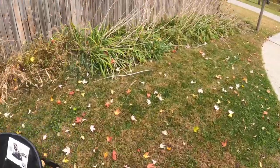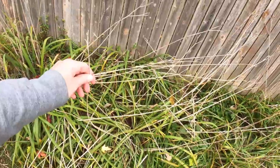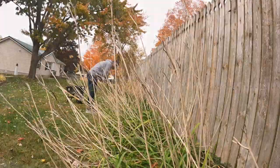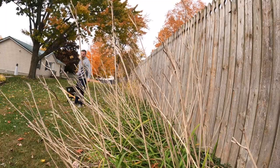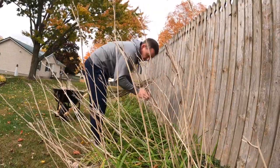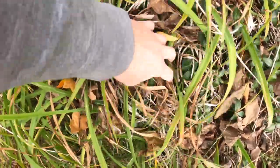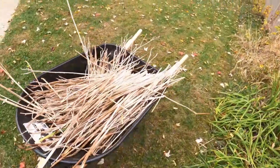Next up we have the daylilies. During the summer they have flowers and they look beautiful. This time of year these stems turn brown and they just pull out super easy, so we're going to go ahead and get that cleaned up. As you can see the green parts are already starting to turn brown. Come springtime all of that will be brown and will have to be pulled out, but for now it's just the stems.